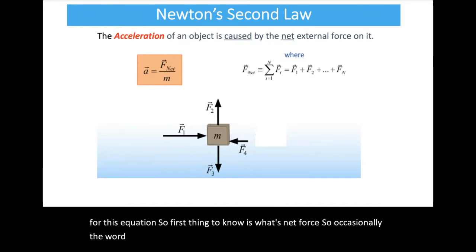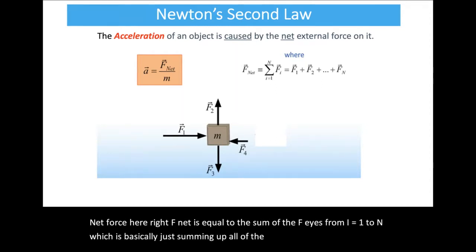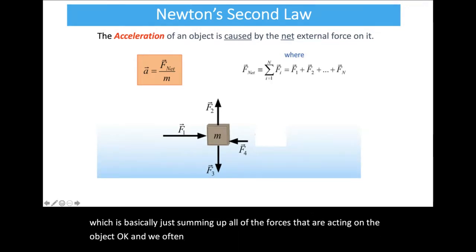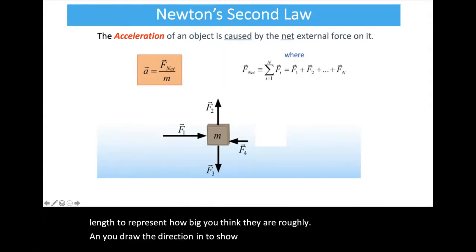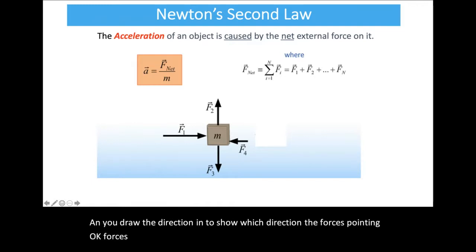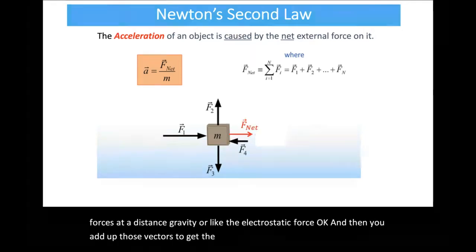The word 'net' means total or sum of. Net force equals the sum of all forces Fi from i equals one to n — basically summing up all forces acting on the object. In the picture, our object of mass m has four forces acting on it, drawn as vectors with lengths representing their magnitudes and arrows showing their directions. Forces are essentially pushes or pulls — they can be contact forces or forces at a distance like gravity or the electrostatic force.